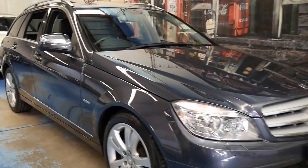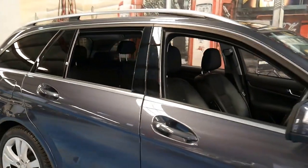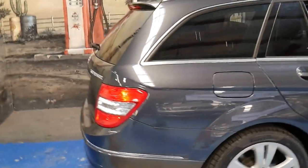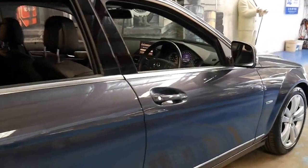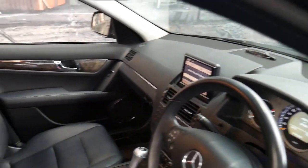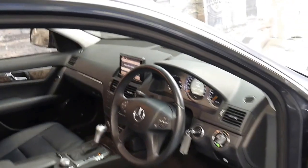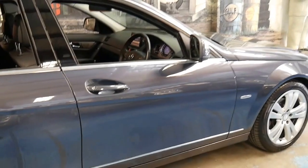This 2008 Mercedes C200 Estate is absolutely beautiful. It's an Avant-Garde and it's done 96,000 kilometres. It comes with many options — it's got a very nice set of Pirelli tyres, navigation, Bluetooth, and it's even got an electric tailgate. It's the first C-Class I've seen with an electric tailgate. It's also got the Harman Kardon sound system, two remote keys, and a very impressive Mercedes-Benz service history from brand new.